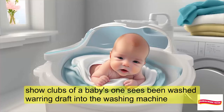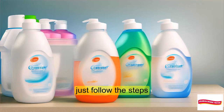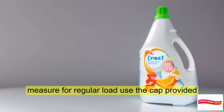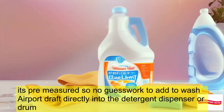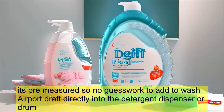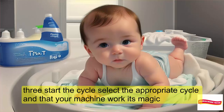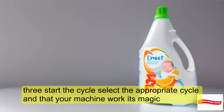Using DREF Stage 1 is super easy — just follow these steps. Step one: measure. For a regular load, use the cap provided — it's pre-measured, so no guesswork. Step two: add to washer — pour DREF directly into the detergent dispenser or drum. Step three: start the cycle. Select the appropriate cycle and let your machine work its magic.